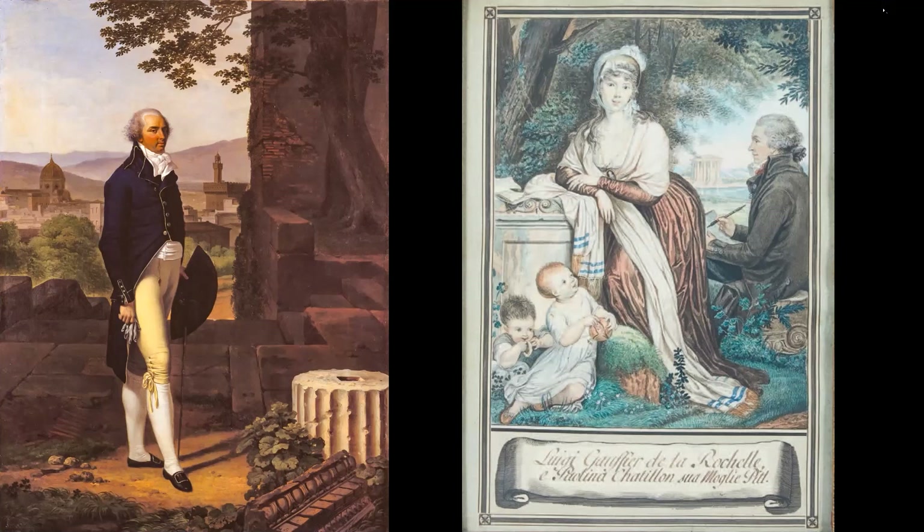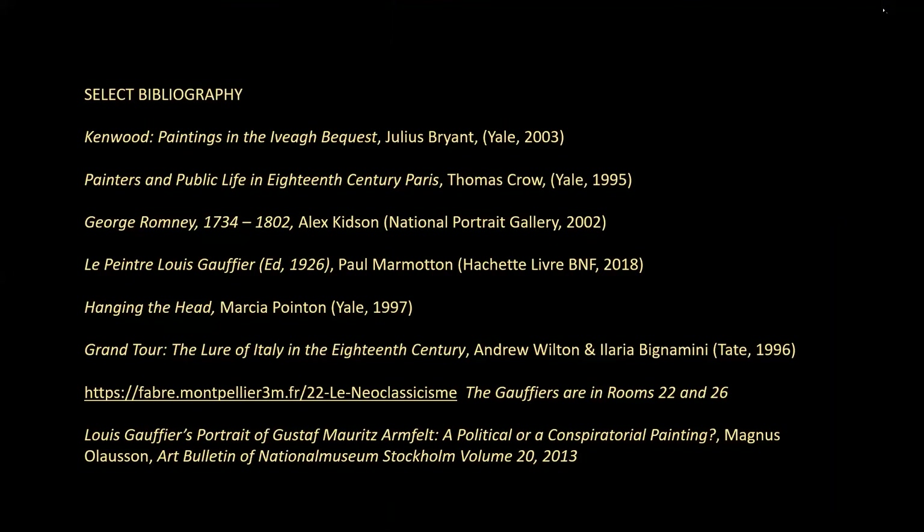So there we are. When Kenwood finally reopens, go and try and find this painting on the walls, book a trip to France, or maybe even venture as far as Hastings further in the future. That's the end of my talk. Here are my sources, and thank you very much for listening.